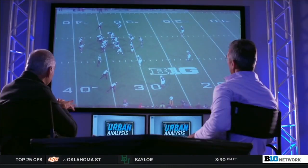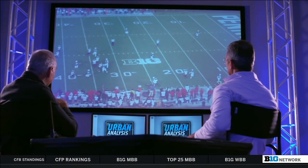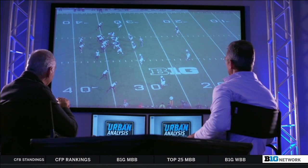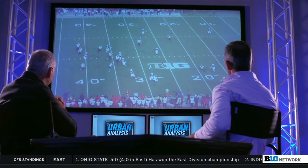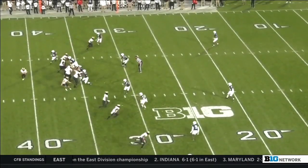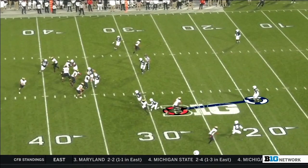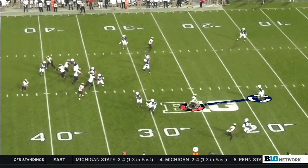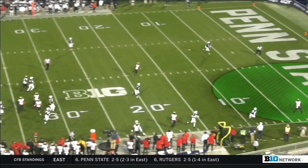This is a rollout pass, well protected — gets a shorter quarterback out of the pocket. You can see Taulia Tagovailoa does a great job reading the deep defender. On this particular play, the deep defender is the safety. The safety bites on the second level, so he's going to throw the ball deep.